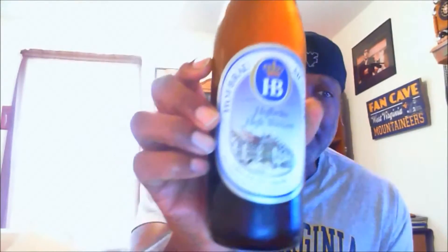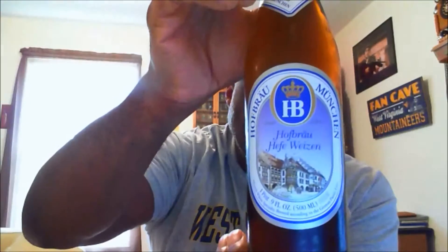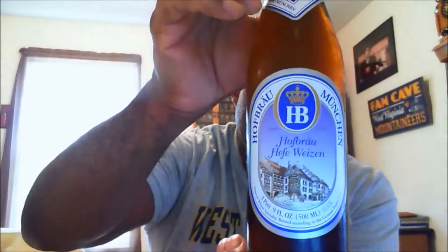Hey, what's happening everybody? Thanks for swinging by to check out another video. I'm going to take a look at another beer today — this is actually one I have not had before. This is Hofbrau Munchen, which comes from one of the beer companies that actually brews in Munich, Germany. It is their Hefeweizen, 5.1% ABV, IBU of 12. You can see on the bottle it's got the old artwork.